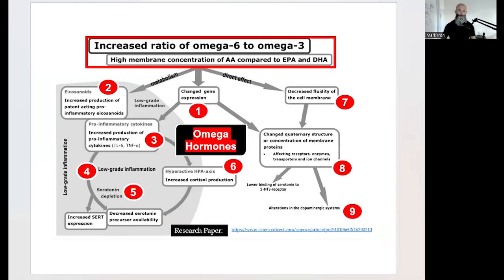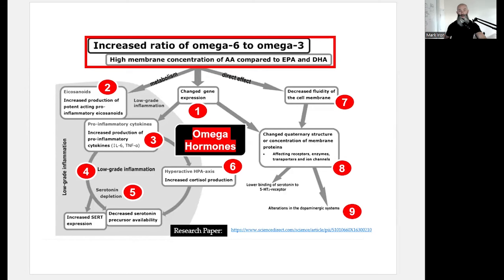The first tool we can use to walk that back is understanding the omega-6 to omega-3 ratio. In 2018 I learned about this. The problem is we are way too high in omega-6 and too low in omega-3. When it's unbalanced, you get changed gene expression, and you're wasting energy making pro-inflammatory eicosanoids and pro-inflammatory cytokines, triggering low-grade chronic inflammation, which isn't good.